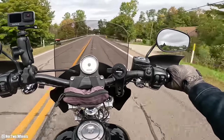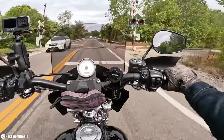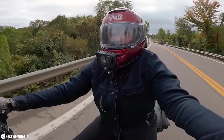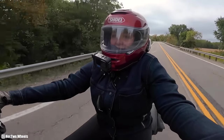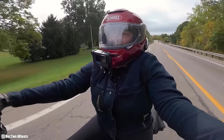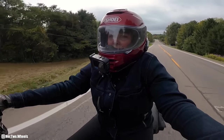Moment of truth — suspension test. We're going over these railroad tracks. Oh my God. It's a night and day difference. What have I been sleeping on all this time?